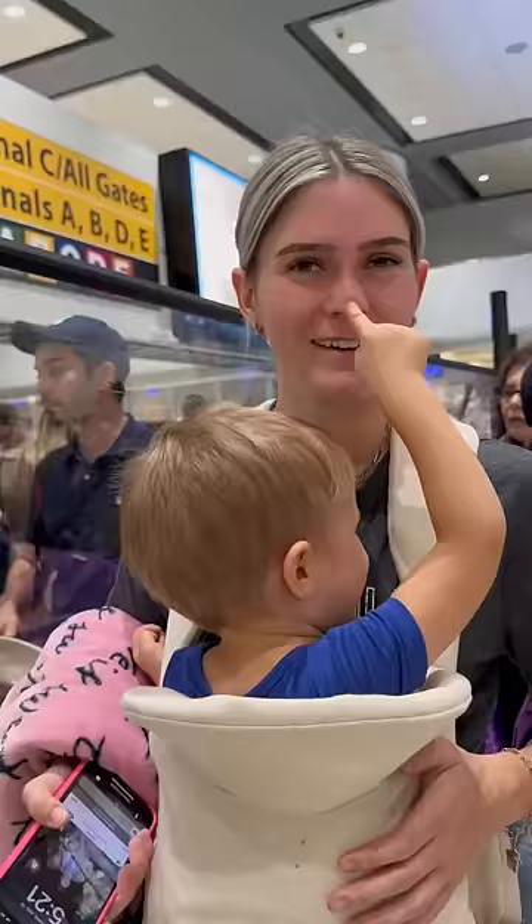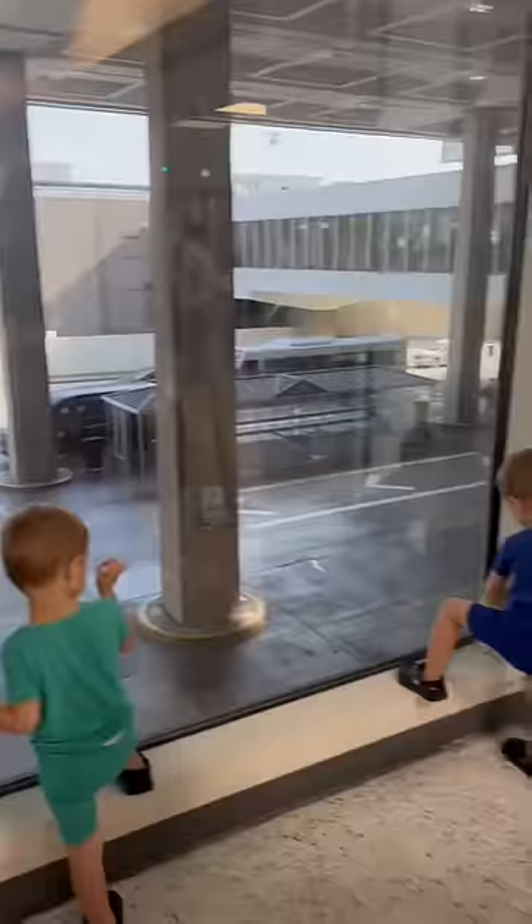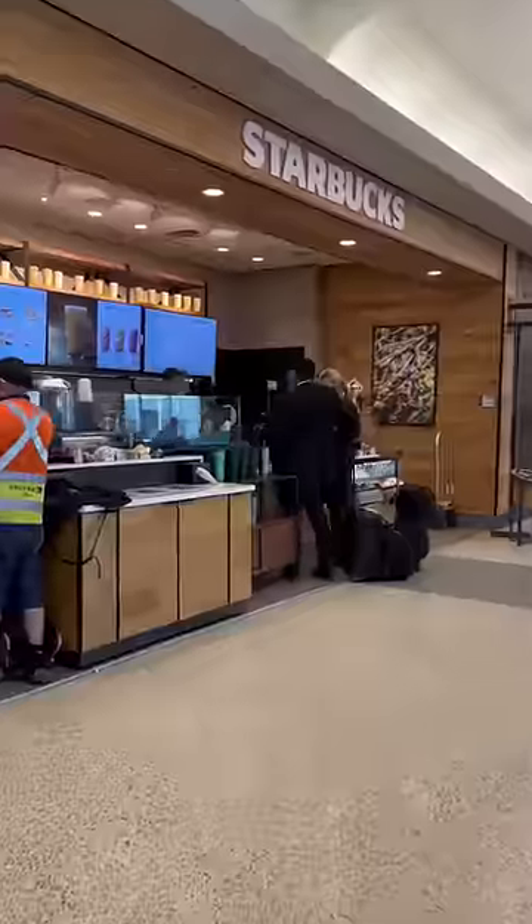Once we had the babies all secure, we headed to baggage check and then straight through security to get to our gate. The babies love to play this touch-your-nose game — they think it's so funny. While we were waiting in the security line, I actually let Charlie out of my carrier because it was hurting my shoulders so much.